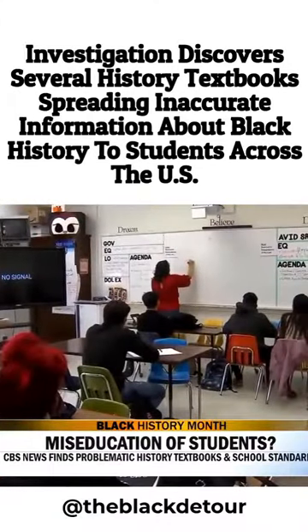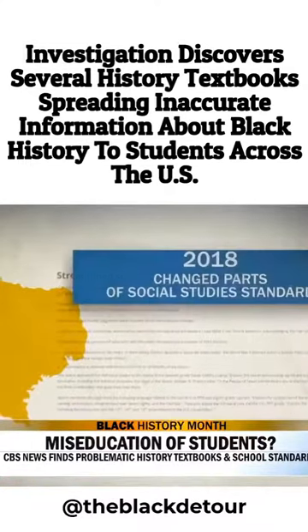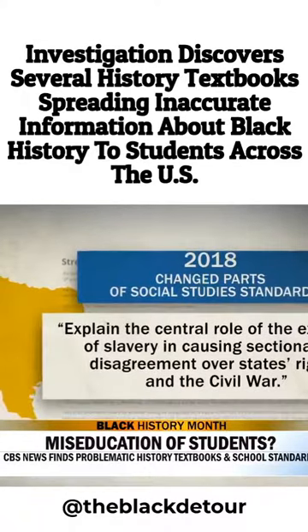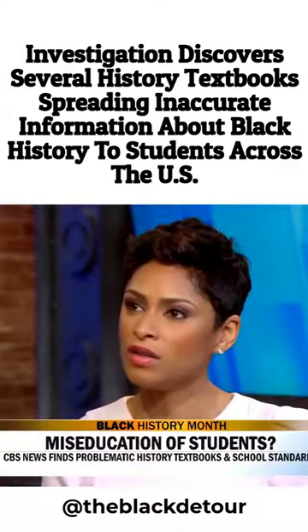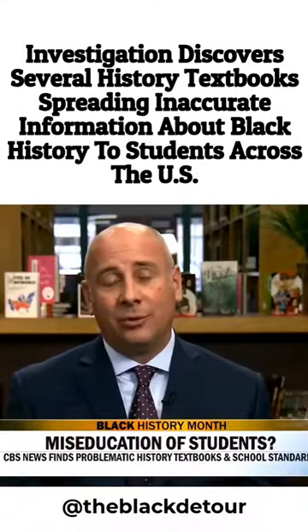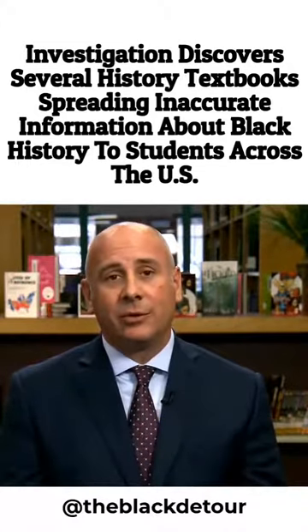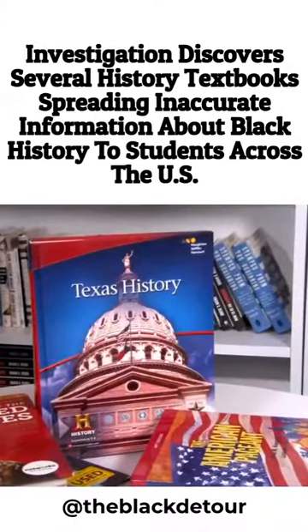Kevin Ellis is the chair of the Texas State Board of Education. About 10 percent of the nation's students attend a Texas public school. In 2018, the state changed its standards to teach slavery as the central cause of the Civil War, but it still mentions states' rights. Should states' rights even be taught at all? I think even when you look at states' rights, it focused around slavery. What we're doing now is just being clear that those states' rights that the South was fighting over was states' rights for them to have slavery.